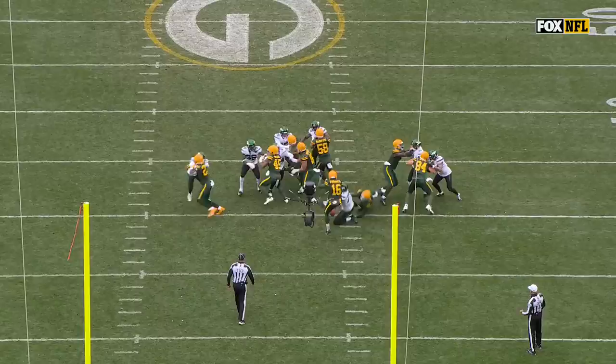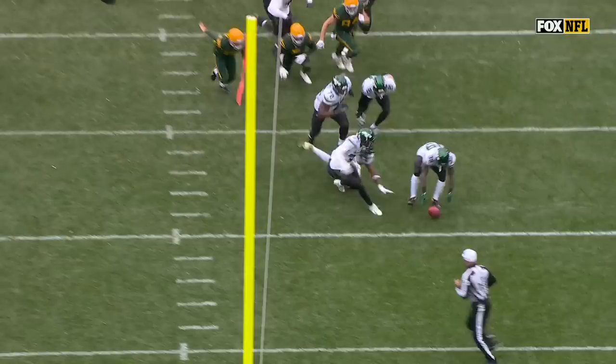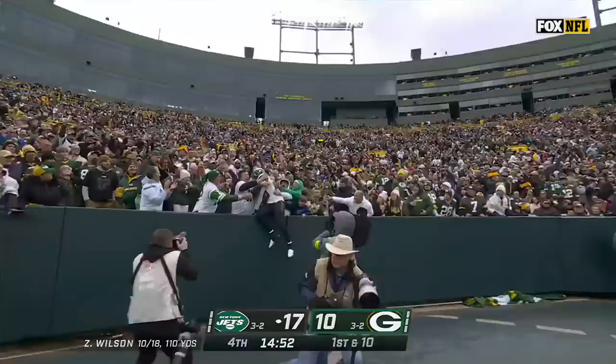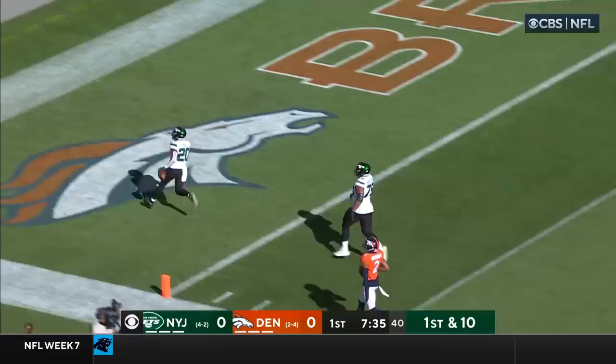Unbelievable job here. They're going to get the pressure off the right side, again unblocked up the middle — we talked about him early, Michael Clemens. A trap play inside, and a beauty. Hall running free. Breece Hall inside the 10, he's going to score — touchdown, Jets. They feel like they're right back in this thing. Oh, look at the speed of Breece Hall — he's done it again. Breece lightning, 62 yards for the touchdown.